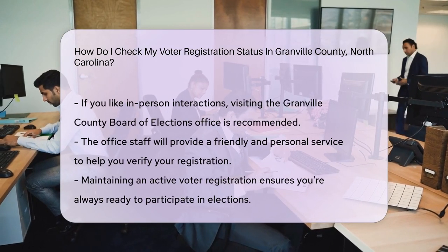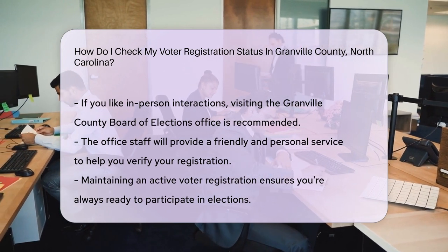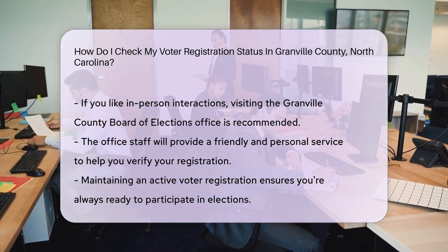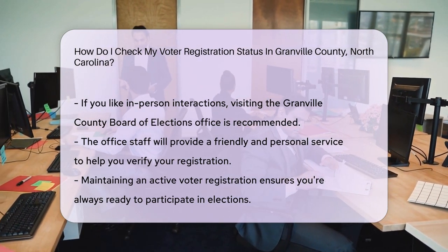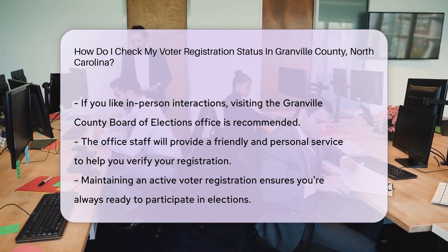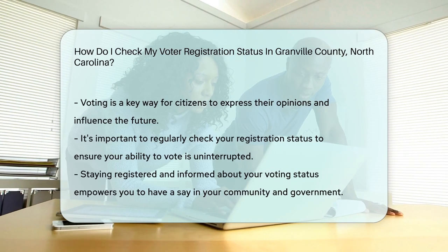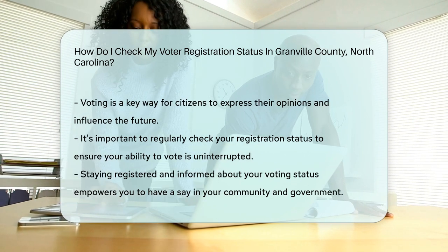But maybe you're more of an old school type. No problem. You can also call the Granville County Board of Elections. A friendly voice on the other end will help you out. They'll check your status faster than you can say, 'I love democracy.' Prefer the face-to-face approach? Visit the Granville County Board of Elections office. They'll greet you with a smile and the info you need. It's personal service at its best.